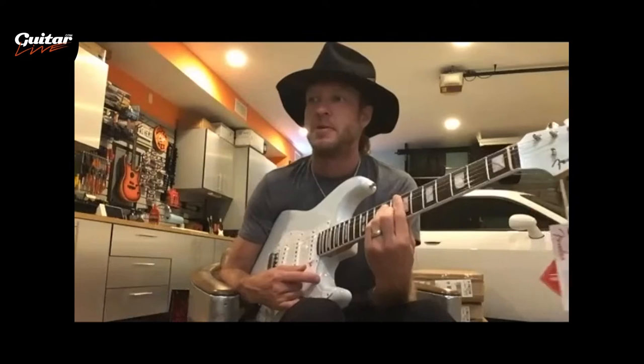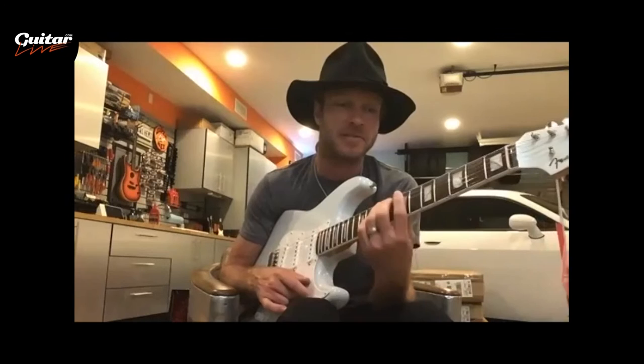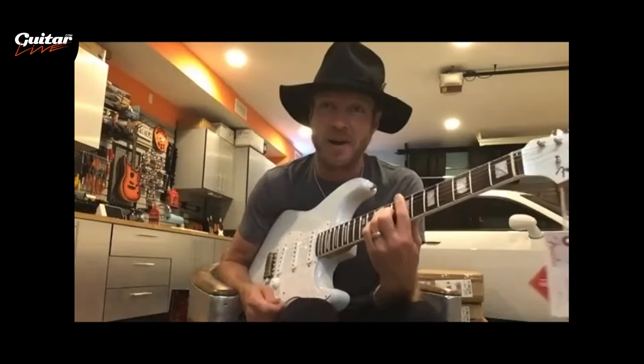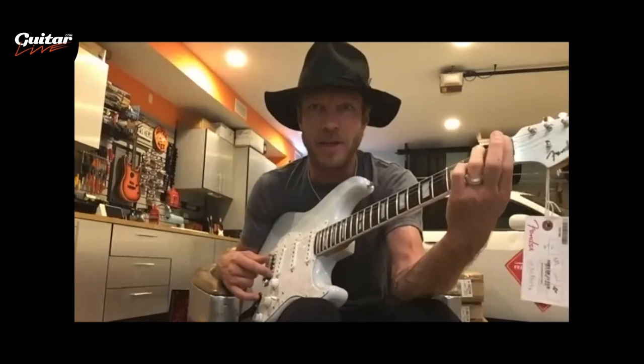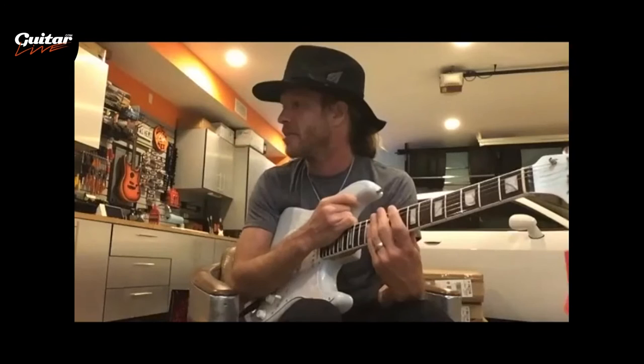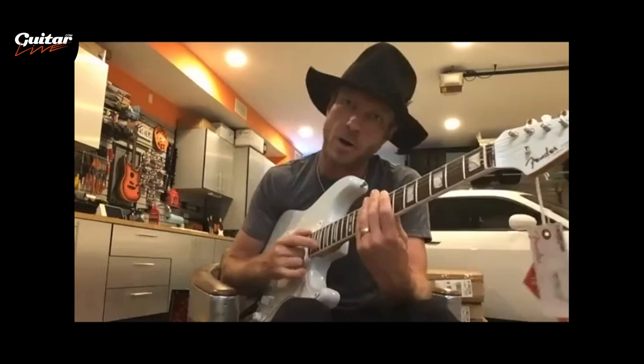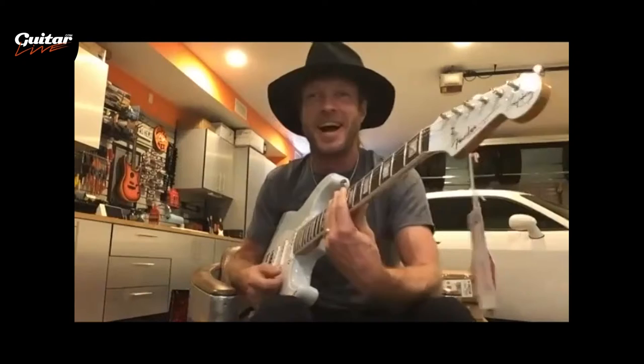I actually had my choice between two American-made Strats — both candy apple red. One had a standard tremolo and the other had a Floyd Rose setup with a locking nut. I'm someone who likes fiddling with things, taking them apart and putting them back together, so I saw all those knobs and Allen wrenches and thought, wow, that's cool. I went with the Floyd Rose, which in hindsight wasn't the better choice for my style of playing.